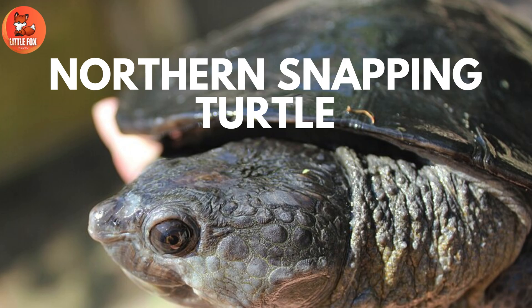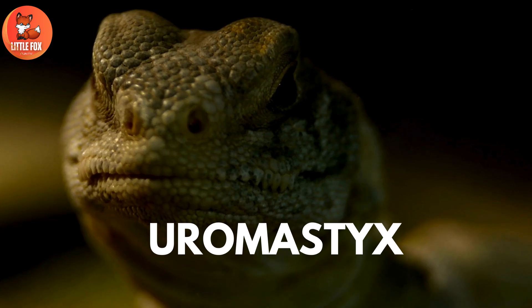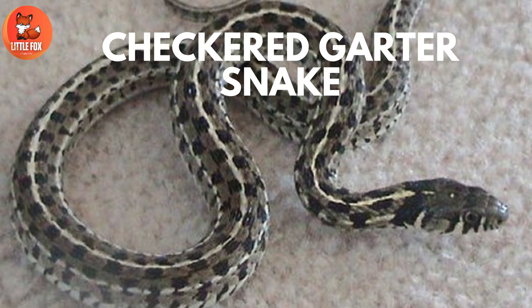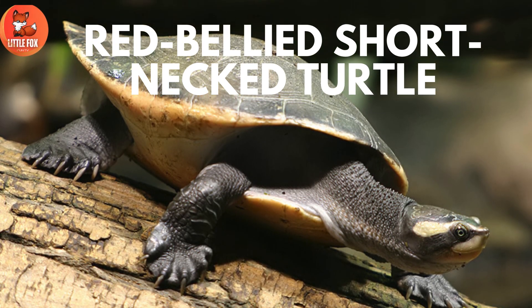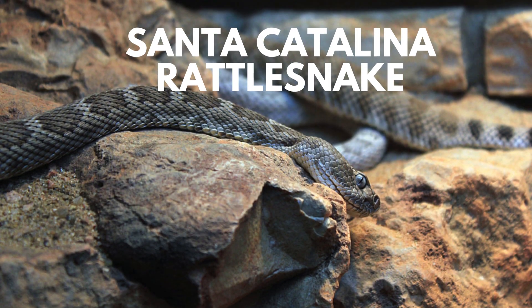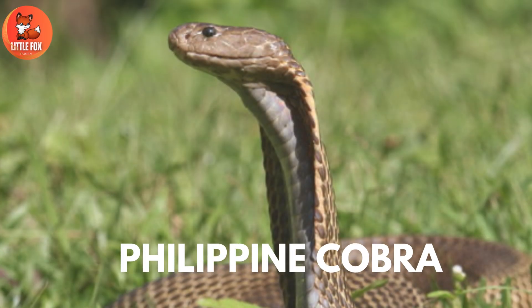Number 13: Yucatan Box Turtle. Number 14: Euromastix. Number 15: Checkered Garter Snake. Number 16: Red-Bellied Short-Necked Turtle. Number 17: Santa Catalina Rattlesnake. Number 18: Philippine Cobra.